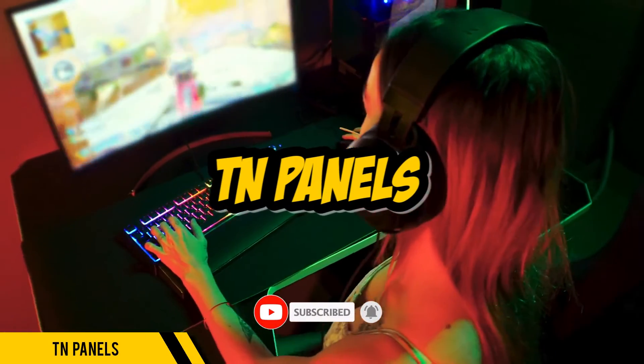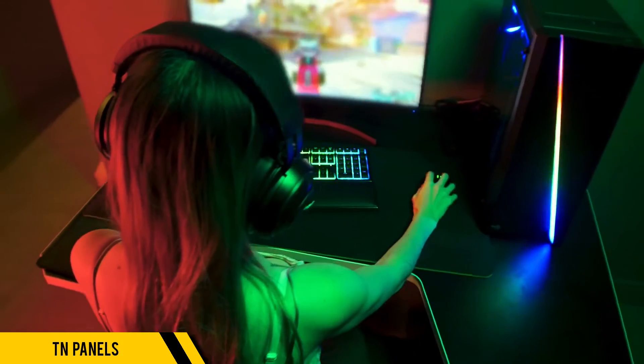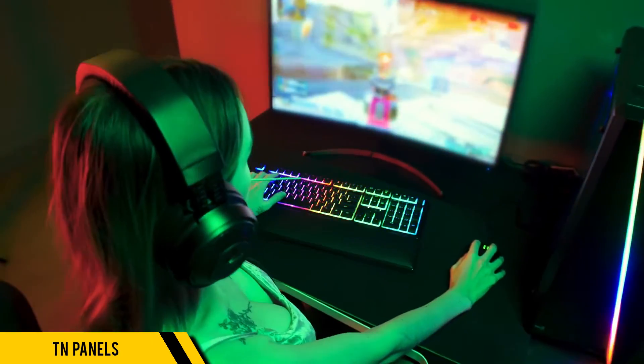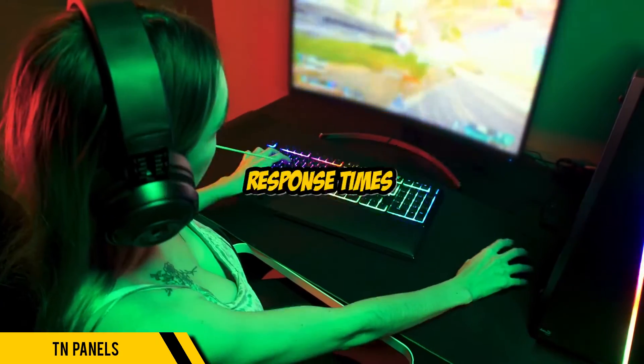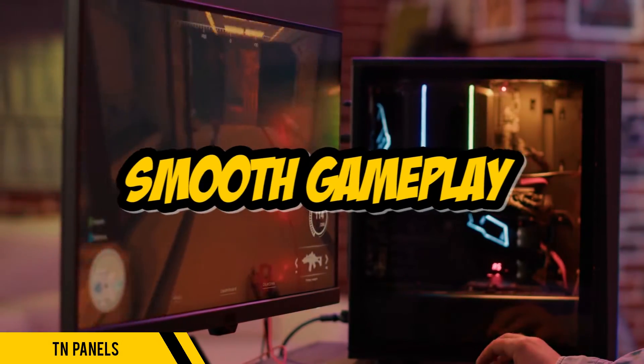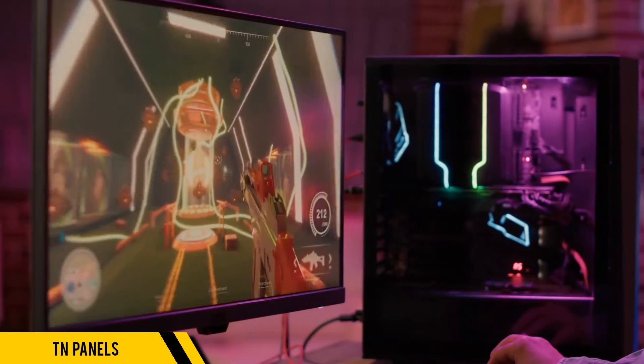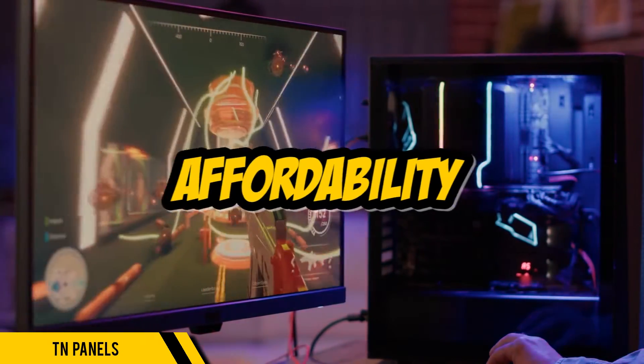First up, TN panels. TN stands for Twisted Nematic. These panels are loved by gamers for their blazing fast 1 millisecond response times, and TN panels reduce ghosting and provide smooth gameplay. They're especially popular among professional FPS gamers for their performance and affordability.